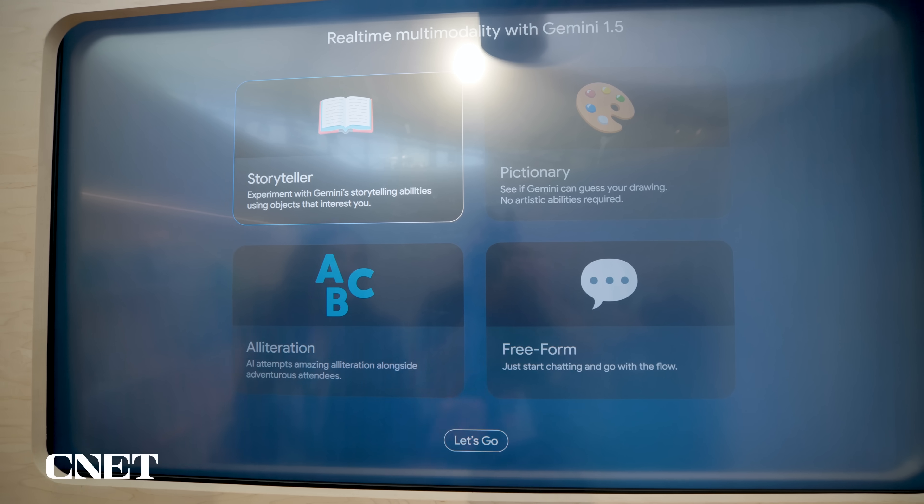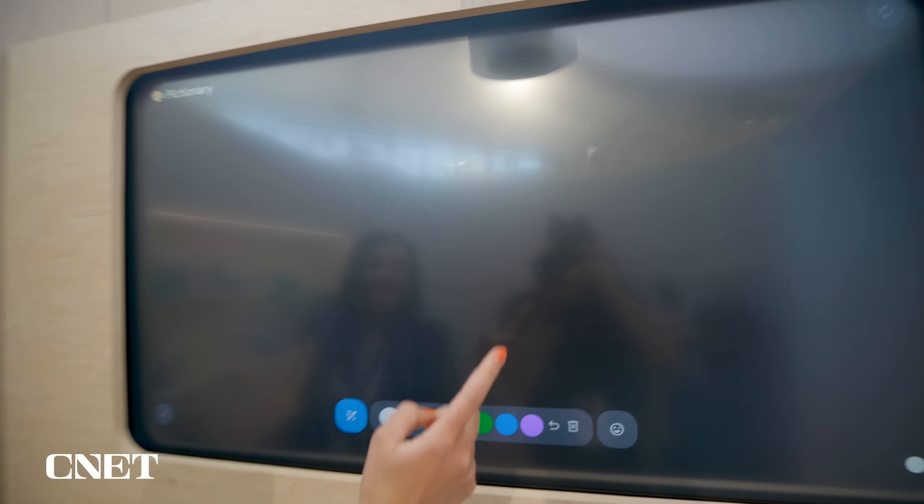Sounds like a pretty good life. That's the storyteller demo. Let's try Pictionary now. This is another demo.